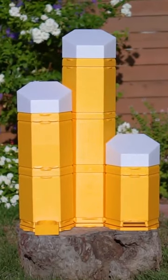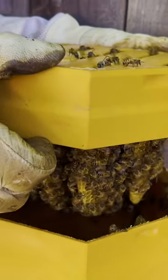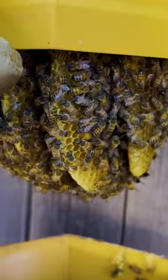Introducing Hex Hives, the future of beekeeping, merging the wonders of 3D printing with the age-old art of housing our planet's pollinators.